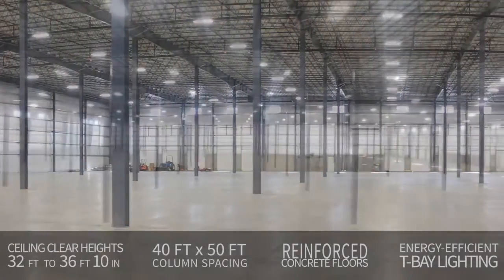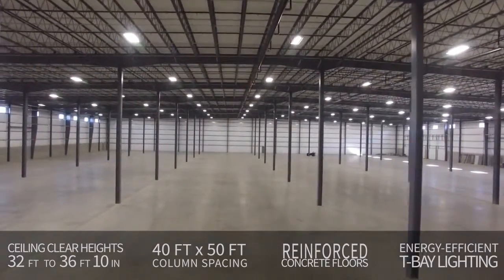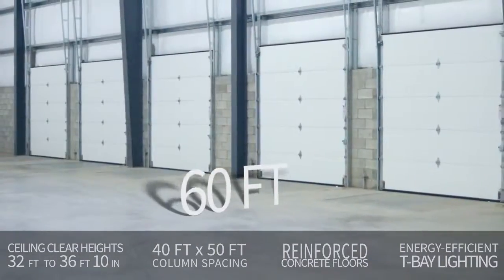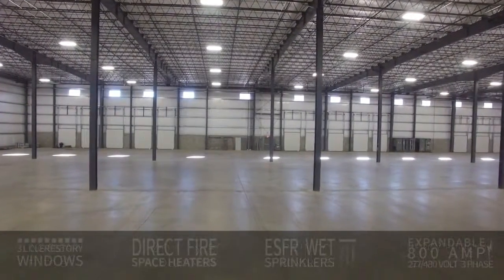Miracle has outfitted the space with ceiling clear heights from 32 feet to 36 feet 10 inches, 14 loading doors, 40 by 50 foot column spacing with 60 feet at the loading docks, reinforced concrete floors, and energy efficient fluorescent T-bay lighting fixtures.